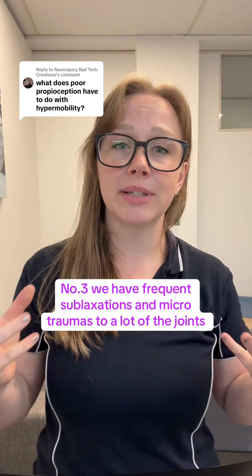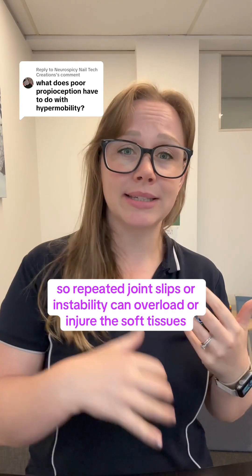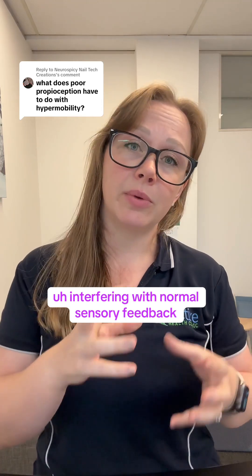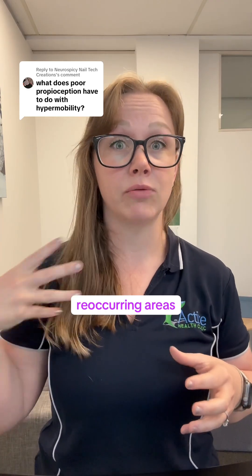Number three: frequent subluxations and microtraumas to many or some of the joints, depending on the person. Repeated joint slips or instability can overload or injure the soft tissues, interfering with normal sensory feedback and making proprioception even less accurate, especially over time and in recurring areas.